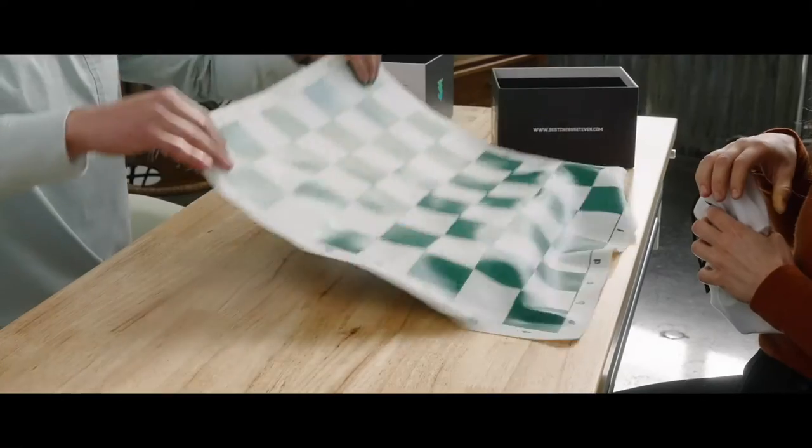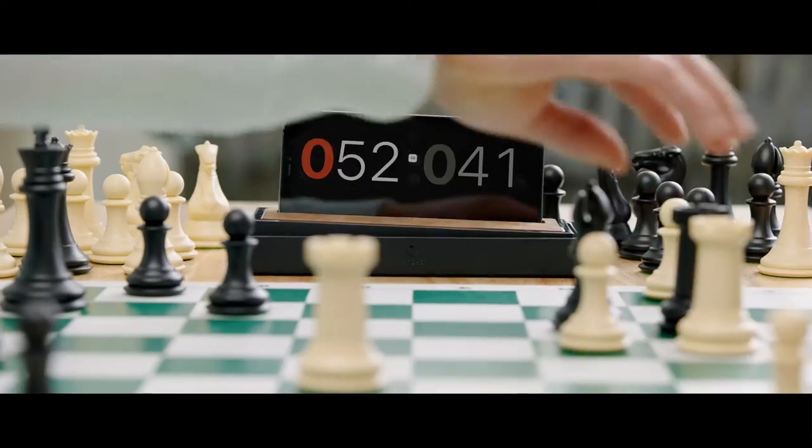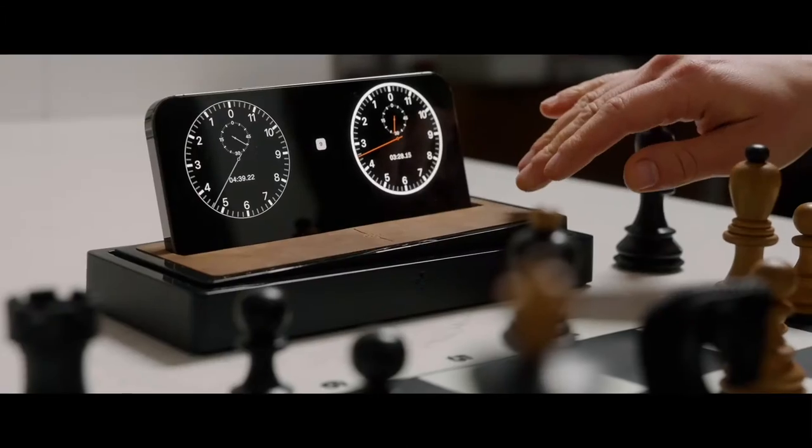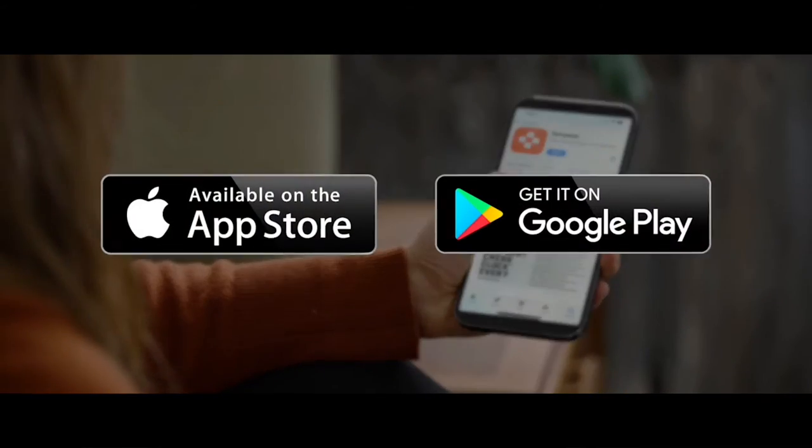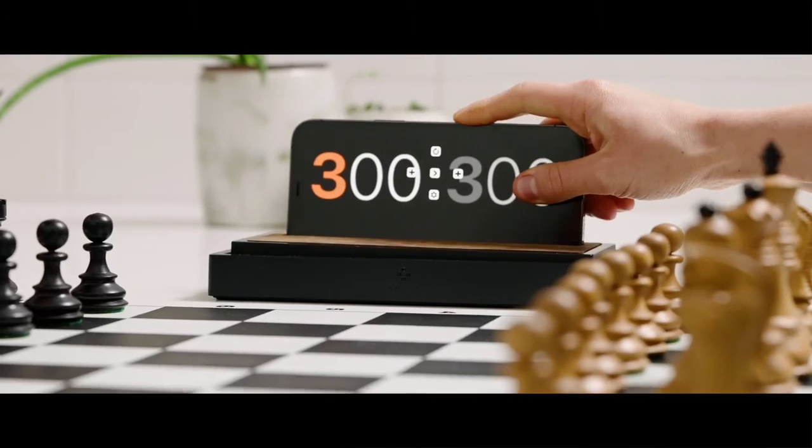Introducing Tempest, the world's first high-definition, full-color, traditional form-factor chess clock built on the easiest user interface ever created. Simply set it, dock it, and rock it.